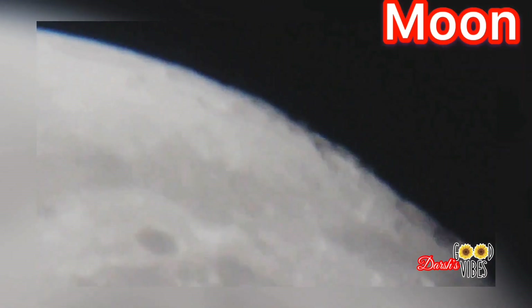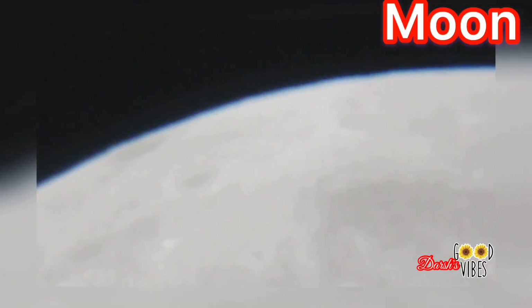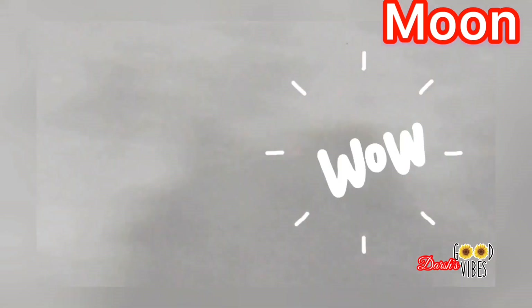Do you know where we're looking at? We're looking at the moon's surfaces. I'm moving my telescope to see all the surfaces of the moon. Do you know how the craters are formed on the moon? Craters on the moon are caused by asteroids and meteors colliding with the lunar surface. The moon's surface is covered with thousands of craters. Amazing, right?